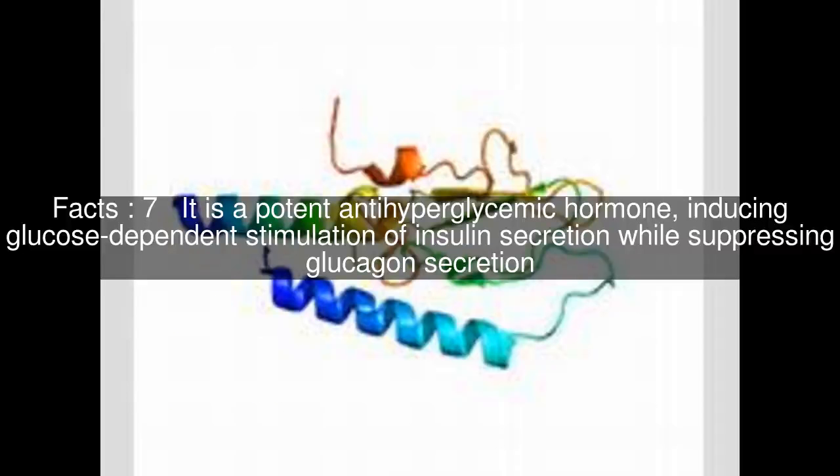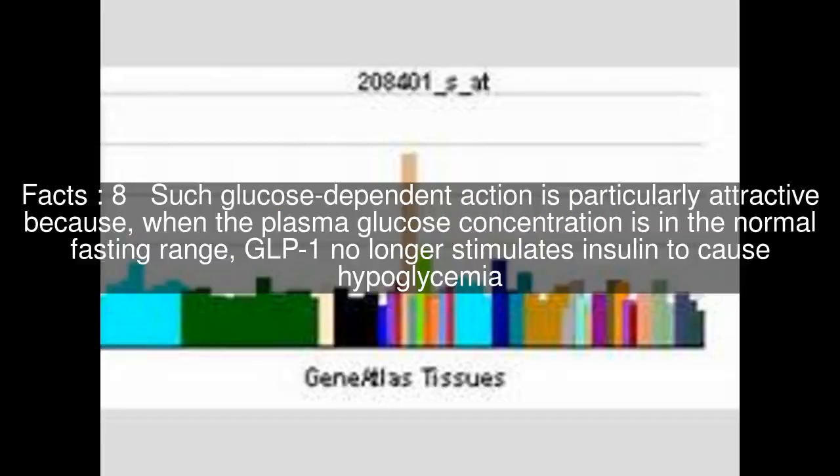It is a potent anti-hyperglycemic hormone, inducing glucose-dependent stimulation of insulin secretion while suppressing glucagon secretion. Such glucose-dependent action is particularly attractive because, when the plasma glucose concentration is in the normal fasting range, GLP-1 no longer stimulates insulin to cause hypoglycemia. This delays and protracts carbohydrate absorption and contributes to a satiating effect.